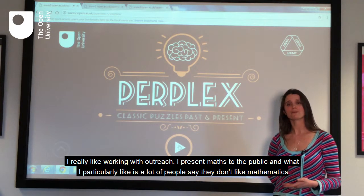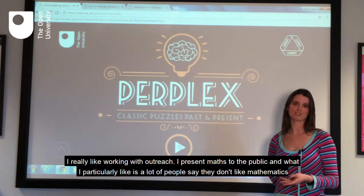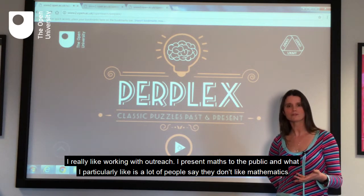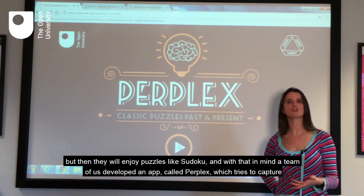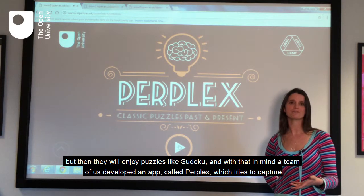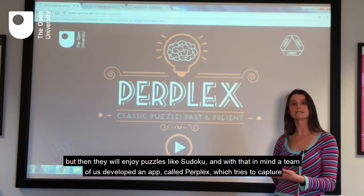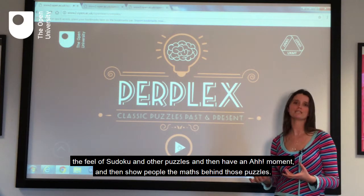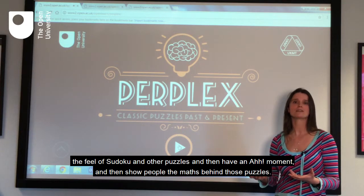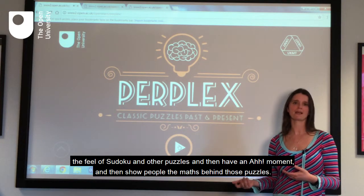I really like working with outreach. I present maths to the public, and what I particularly like is that a lot of people say they don't like mathematics but then they'll enjoy puzzles like Sudoku. With that in mind, a team of us developed an app called Perplex, which tried to capture the feel of Sudoku and other puzzles, have an aha moment, and then show people the maths behind those puzzles.